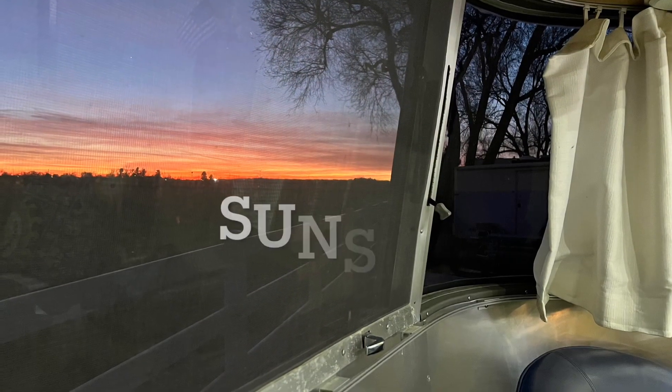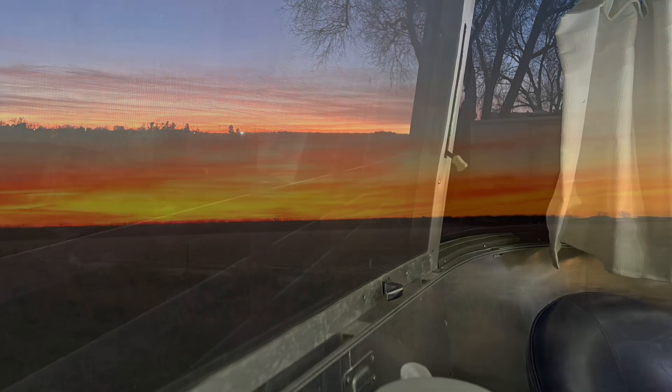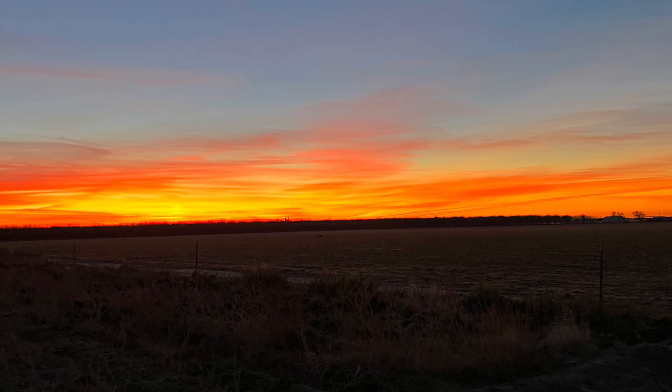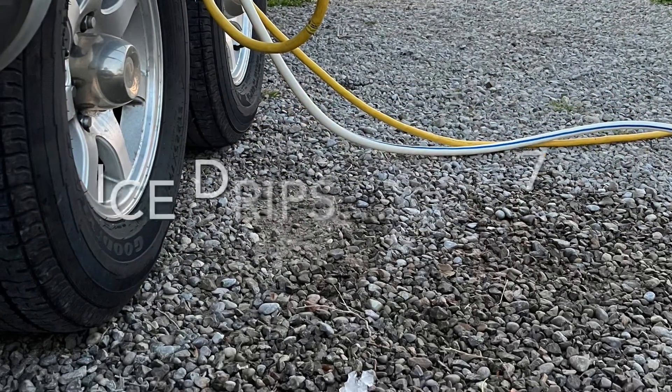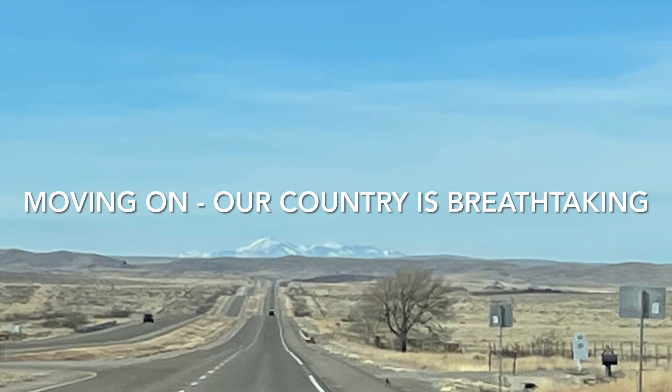There was the sunset of our last night and the sunrise of our last morning at the Red Barn Park. That morning we also had ice drips, so we're really struggling with this whole 72-degree thing — we had to put the wool blanket back on the bed.